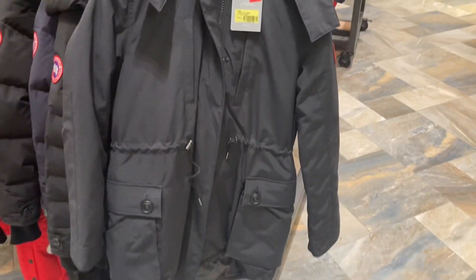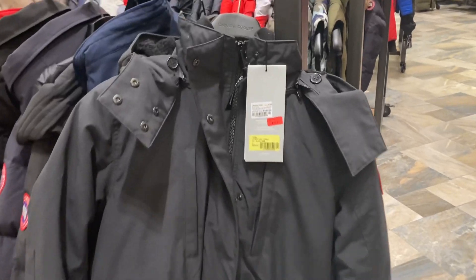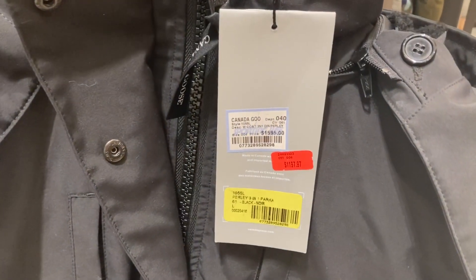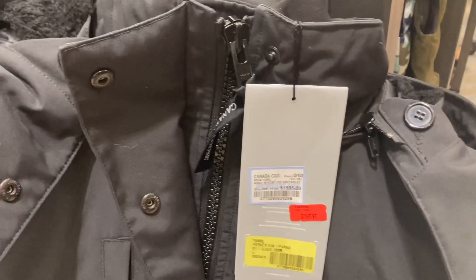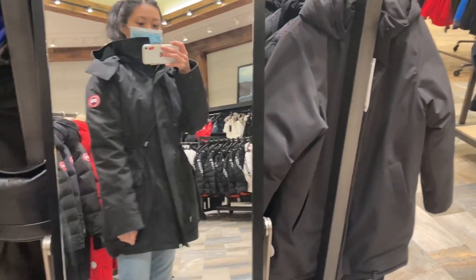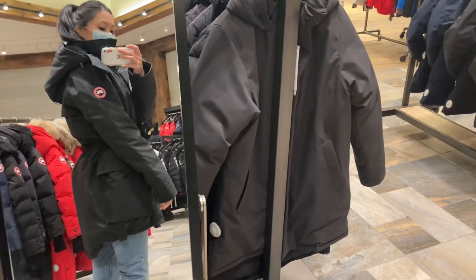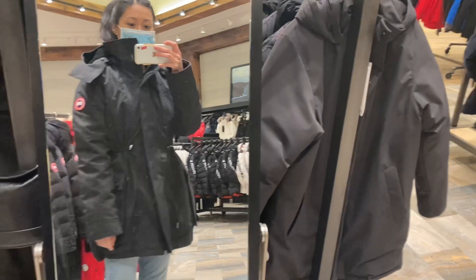The original price for the Purley is $1,595 and the sale price at 25% off is $1,197. That is an impeccable deal, especially for Canada Goose — 25% off, and it is such a nice jacket too.